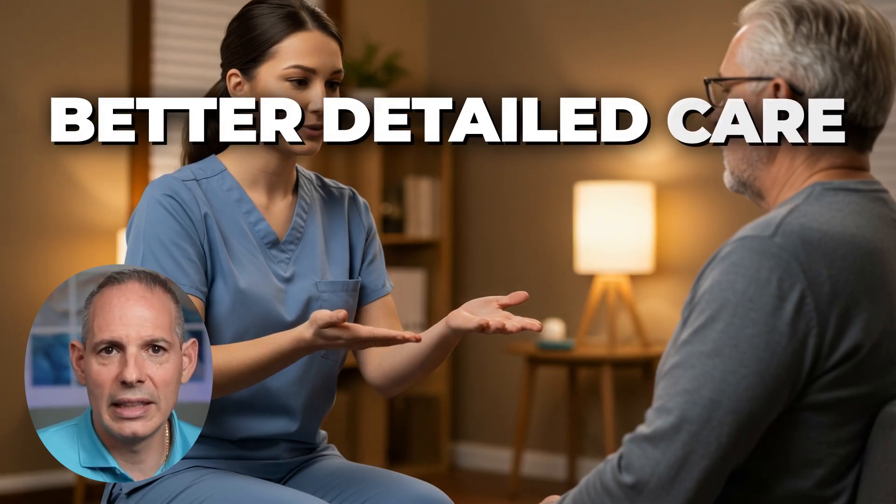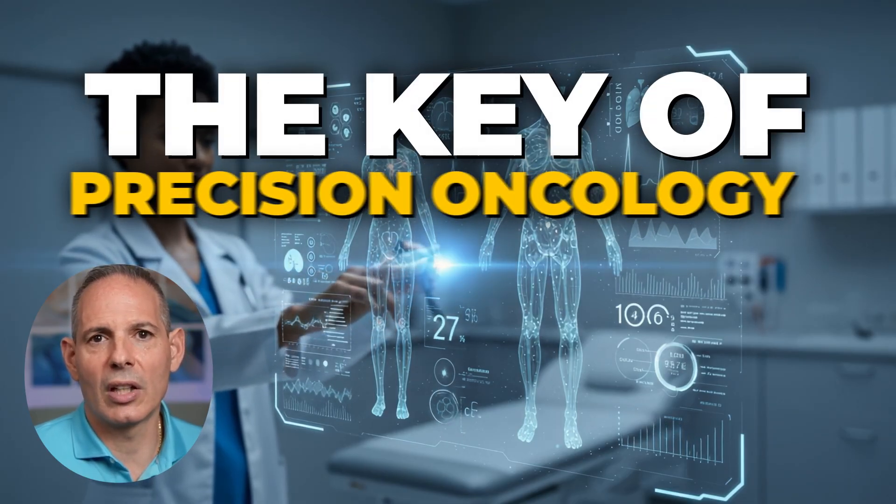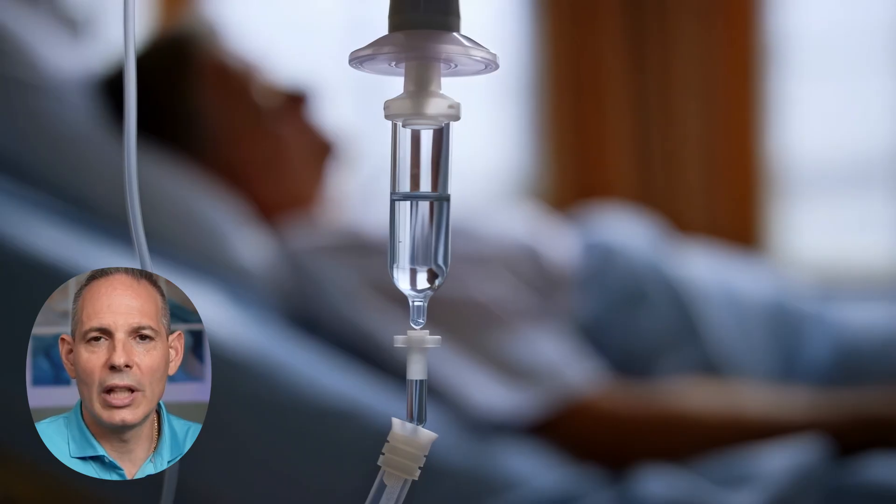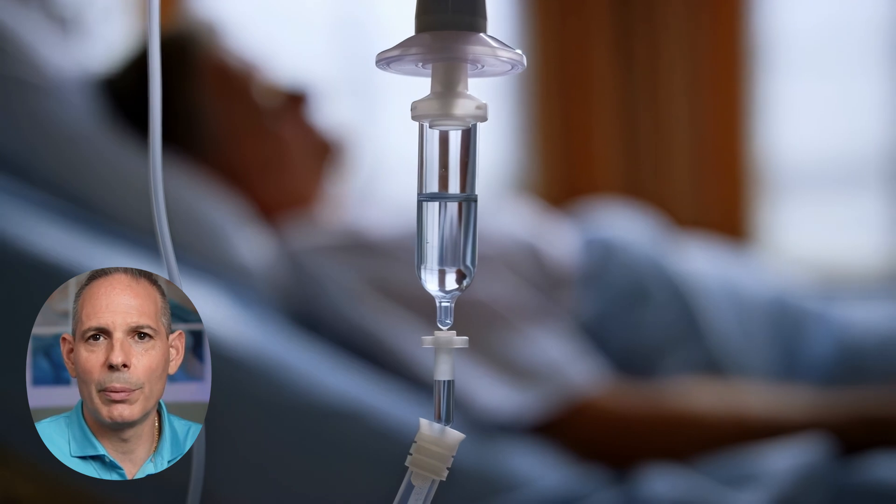This isn't just about a single switch to flip — do chemo or not, try this or try that. This is about detailed planning, which led to better detailed care, and that led to far better outcomes for this particular patient. That's the key of precision oncology: we want to look at all these things so we can custom-build the plan so the patient doesn't have the side effects and the hit-or-miss.